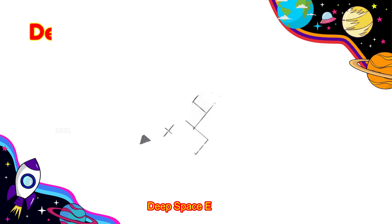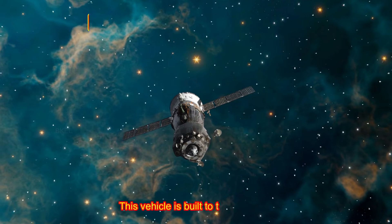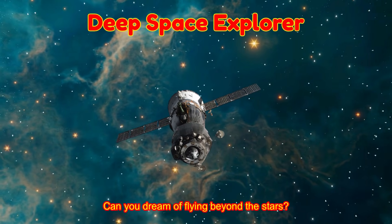Deep Space Explorer! This vehicle is built to travel far into deep space. Can you dream of flying beyond the stars?